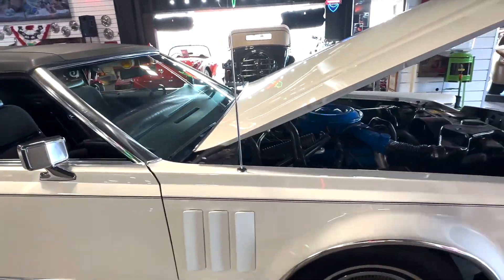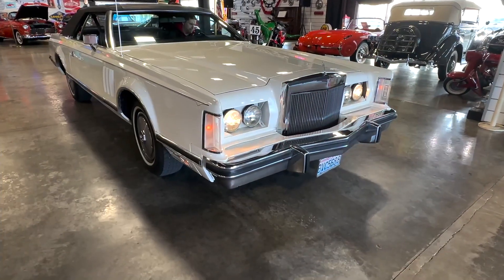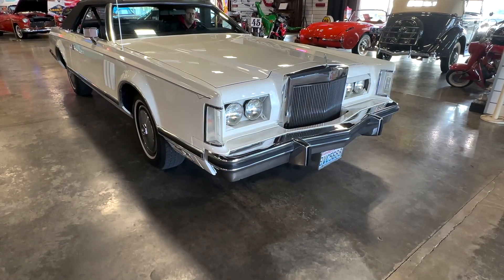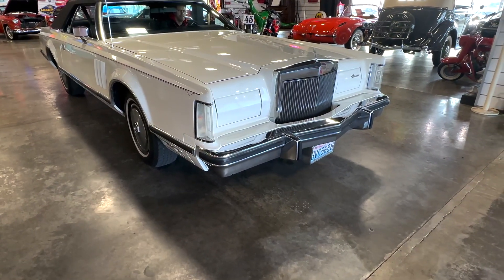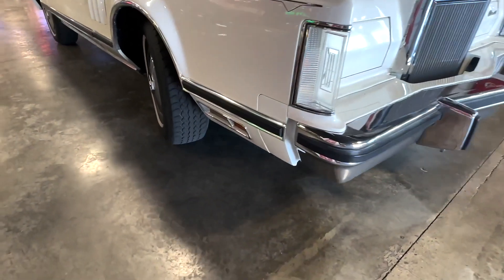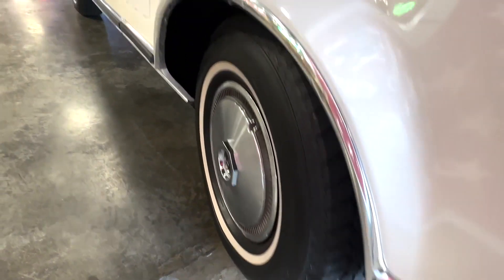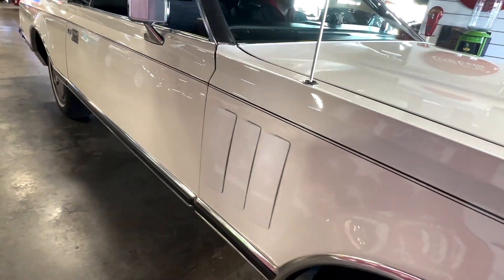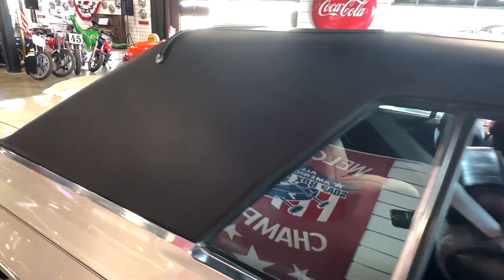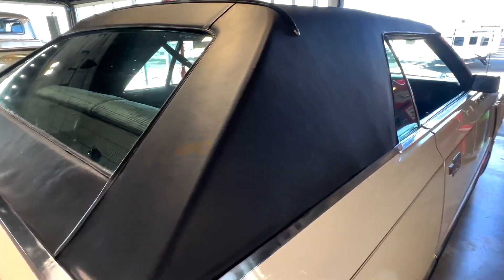Let's take it down the road and show you how it runs and drives. Andrew's going to take it outside. You can see it's got a lot of tread on the tires. I keep wanting to put the top down — I think it would be really pretty as a convertible. It looks like a convertible.